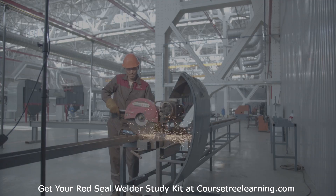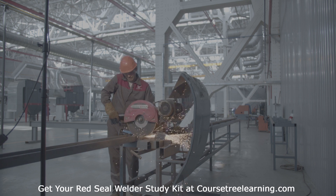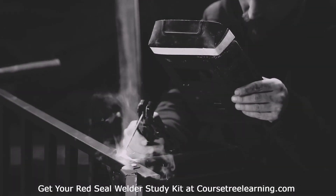Employment opportunities with a Red Seal Welder designation. The Red Seal Welder Certification opens doors to diverse roles, including structural welder, pipe fitter welder, boiler maker welder, fabrication welder, and welding inspector.